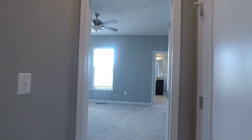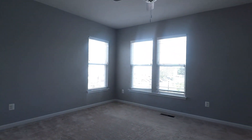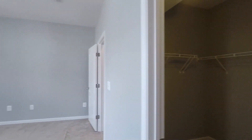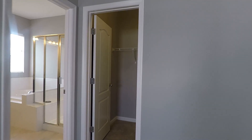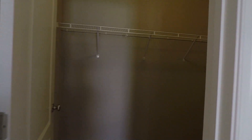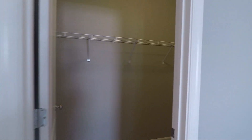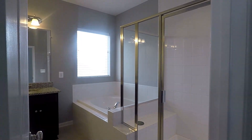Starting off to the right is your master suite — a huge room with a ceiling fan. Around this corner is your first walk-in closet, and here's your second walk-in closet, which is right next to your wonderful master bathroom with double vanities, a separate soaking tub, and a step-in shower.